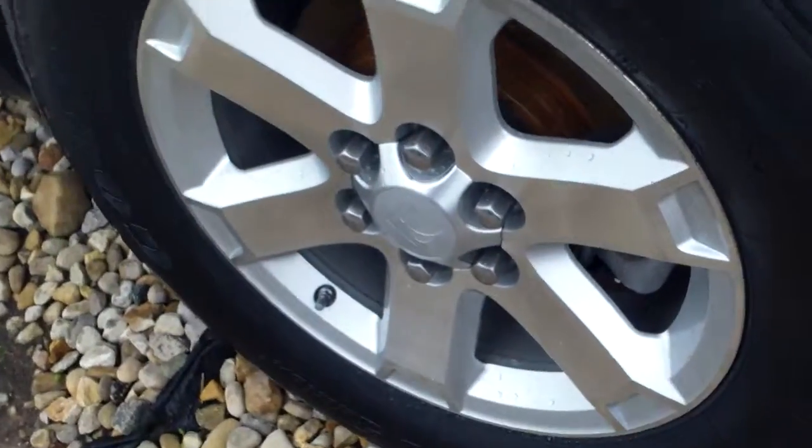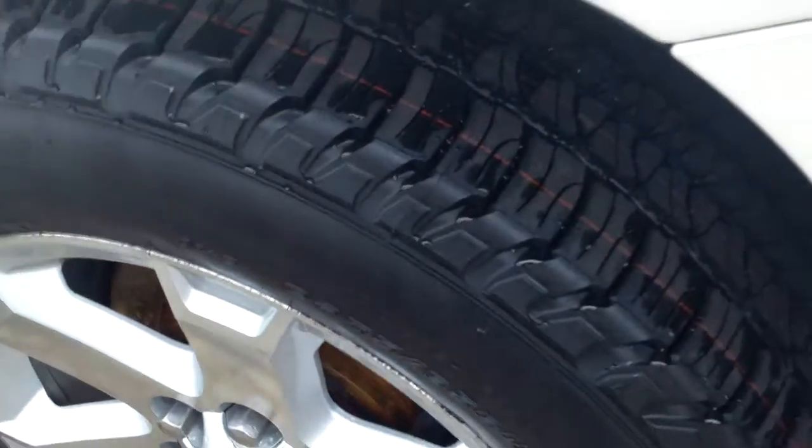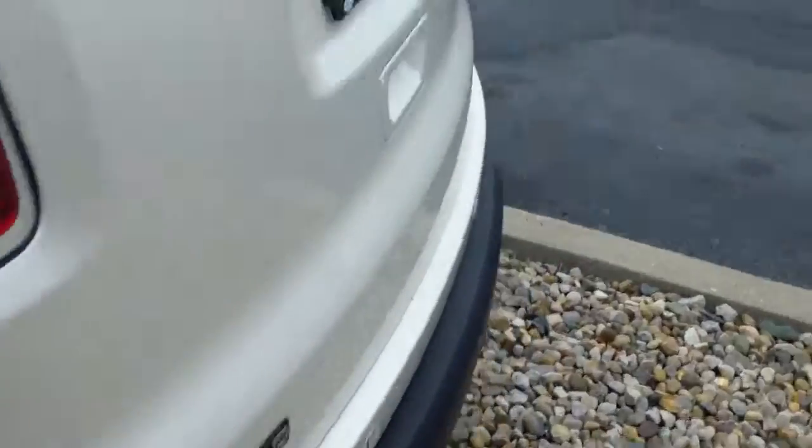It does have the captain's chairs. You've got a lot of options in this thing. Tires are pretty much brand new — they still have that line on them. I think they are brand new.